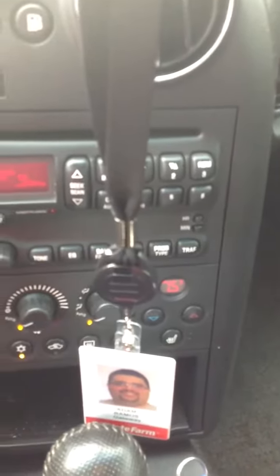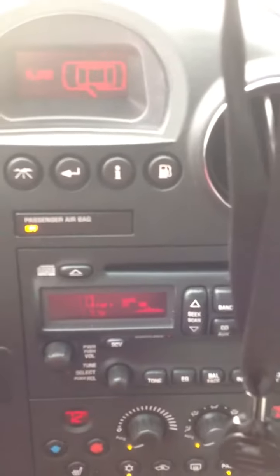Dual temperature controls, radio, CD player. Let's close the door.